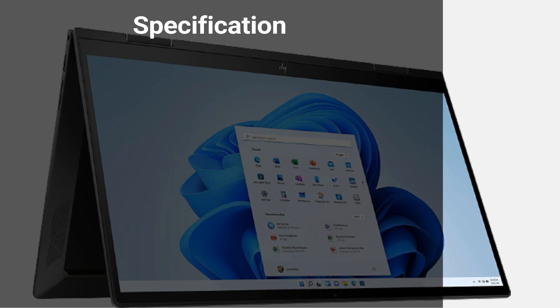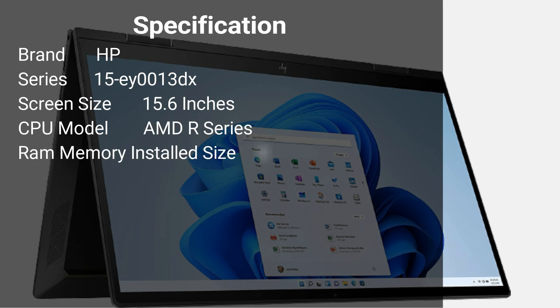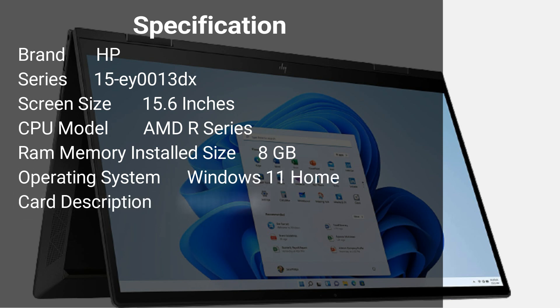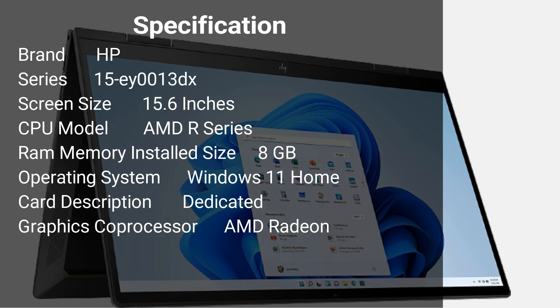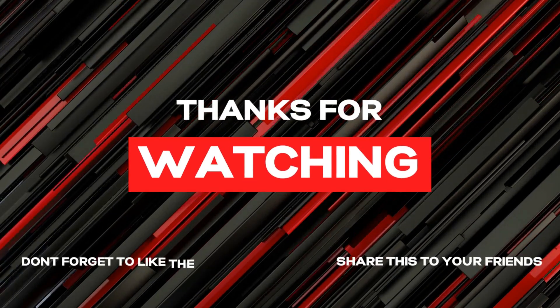Specification: Brand HP, Series 15A0013DX, Screen Size 15.6-inches, CPU Model AMD R Series, RAM 8GB, Operating System Windows 11 Home, Graphics AMD Radeon, CPU Speed 2.3GHz, Hard Disk SSD.